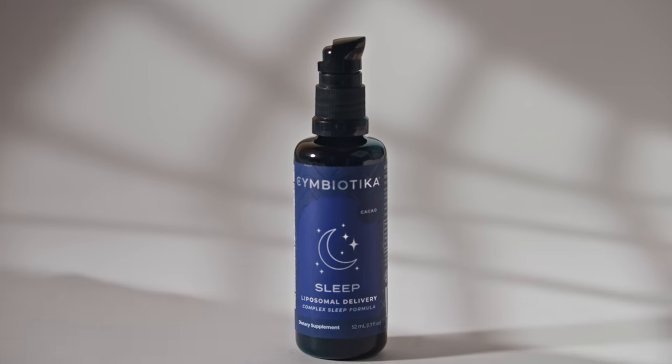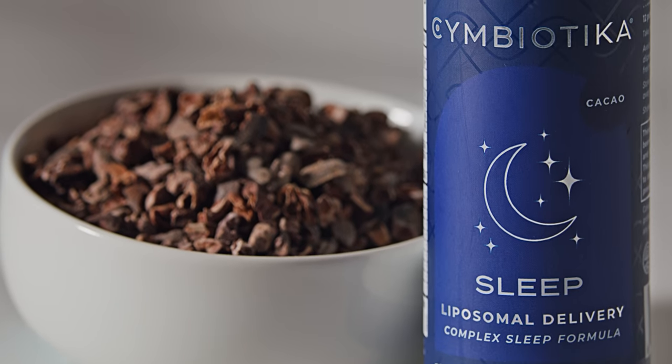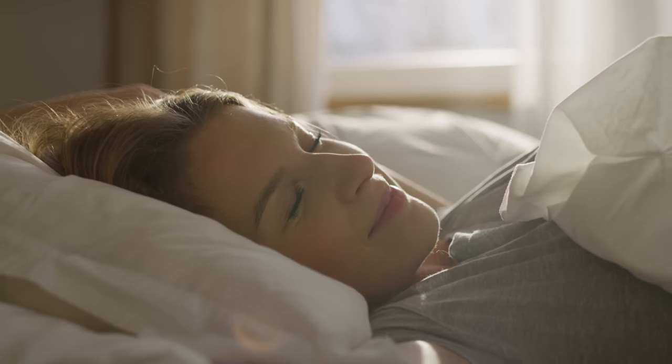Using advanced liposomal delivery technology, this formula is highly bioavailable, ensuring your body gets the vital nutrients it needs for whole body relaxation and wellness.